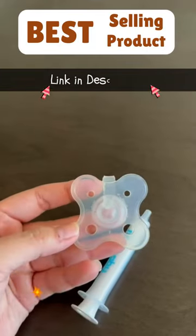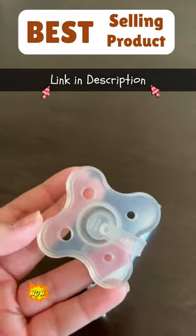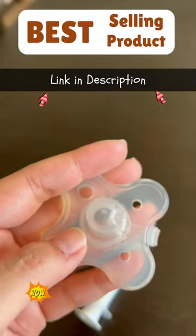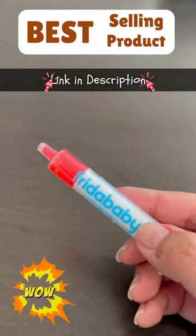If you have an infant or a toddler that doesn't take their medication very well, this medication pacifier by Frida Baby is a lifesaver. The pacifier has a hole and a little attachment that attaches to the syringe. You can see that the syringe has measurements on it.